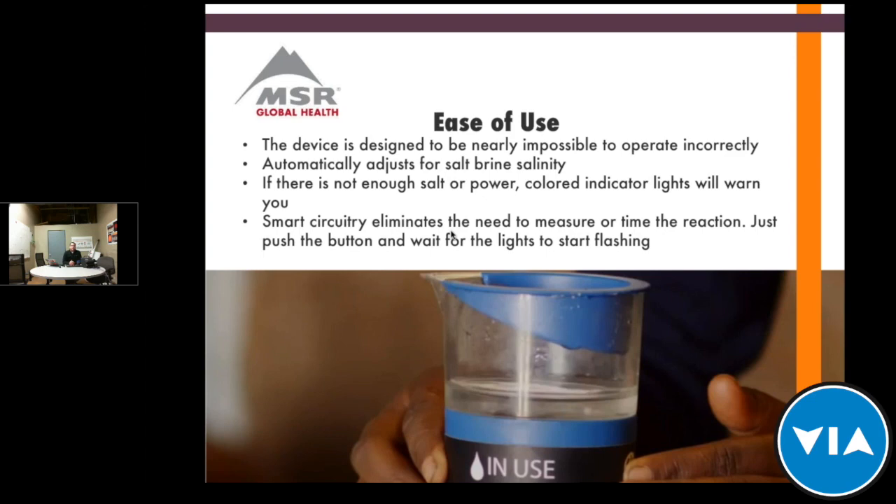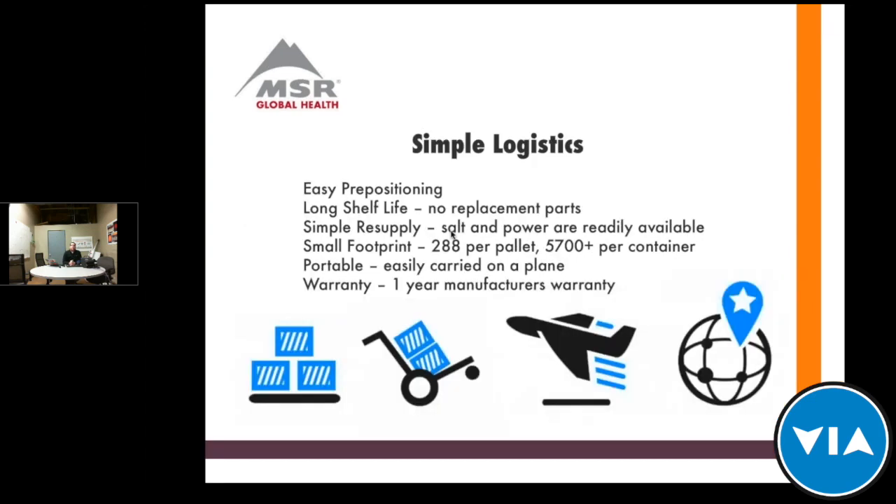Another big advantage is logistics — very simple. There are no moving parts or replacement parts, so it can sit on a shelf for a really long time. For disaster preparedness or response, devices can sit in a warehouse waiting for that disaster. This allows them to be easily pre-positioned. Resupply is very simple because all you need is salt and power — as long as you have a vehicle around or some sort of solar power that can charge a battery.